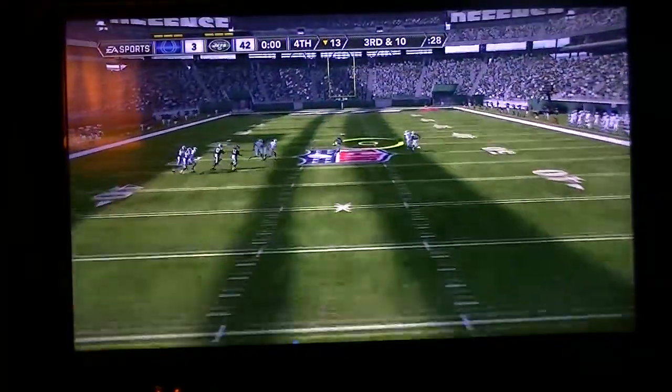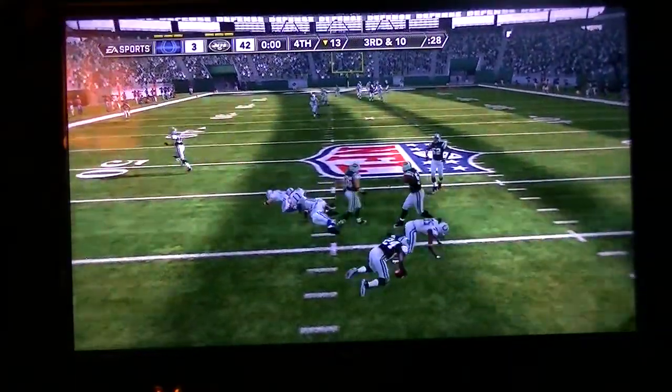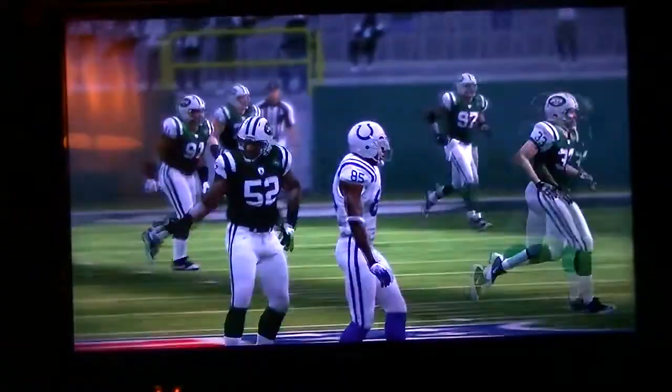Going for it all over the middle, it's picked up, and wrestled down around the 44-yard line by Garcon.